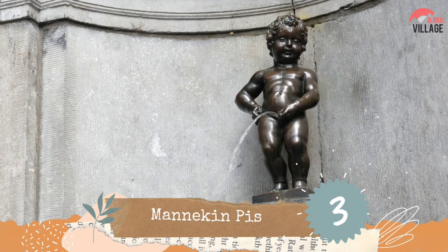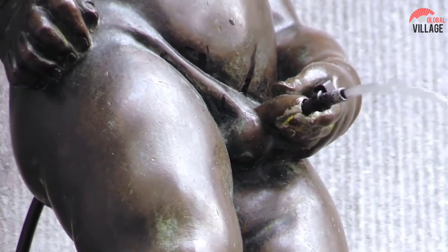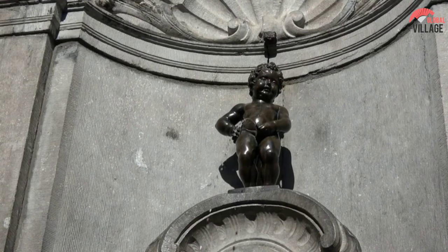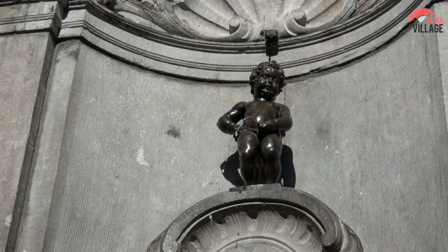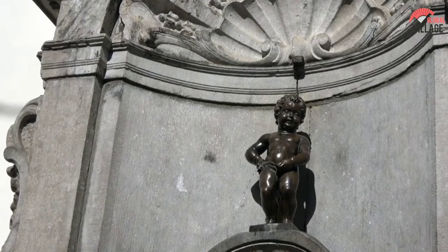Number 3: The Mannequin Piss. The Mannequin Piss, Brussels' most famous landmark, is typically thronged by tourists. Although the statue of a little boy urinating, popularly regarded as the oldest citizen of Brussels, may be traced back to at least 1388, little is known about his origins. The Mannequin Piss, on the other hand, is shrouded in myth.